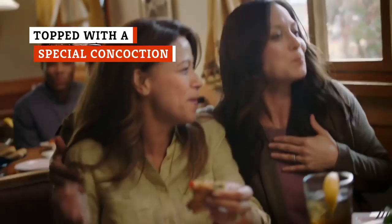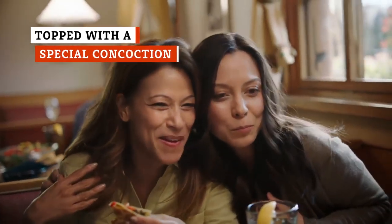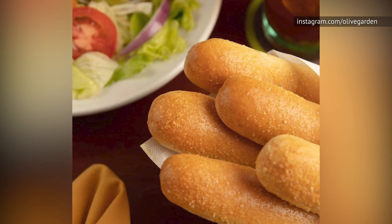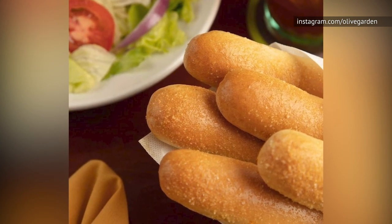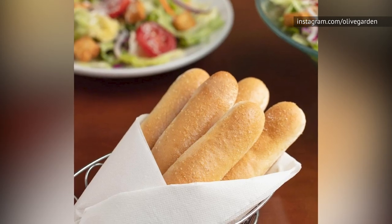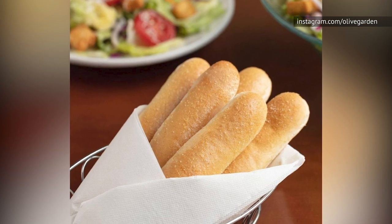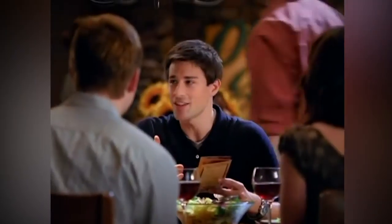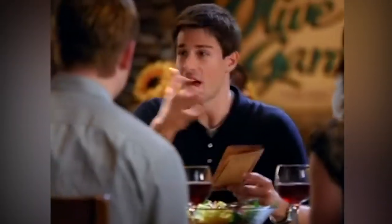According to one dedicated breadstick maker, a typical Olive Garden goes through more than 2,000 breadsticks every night. But baking them is only the first step. Perhaps the most important part is painting them with a proprietary concoction. According to Cosmopolitan, Olive Garden breadsticks are coated with a special topping made primarily of melted butter — and a lot of it. Extra butter.